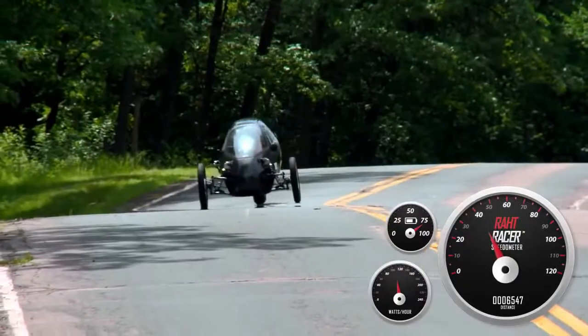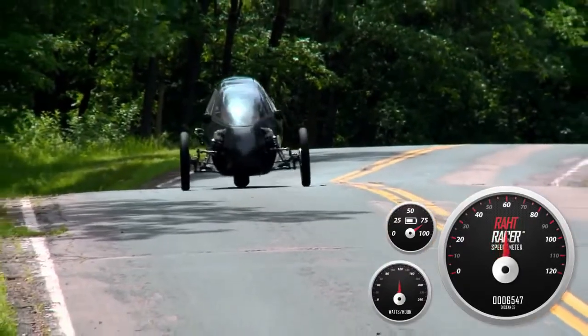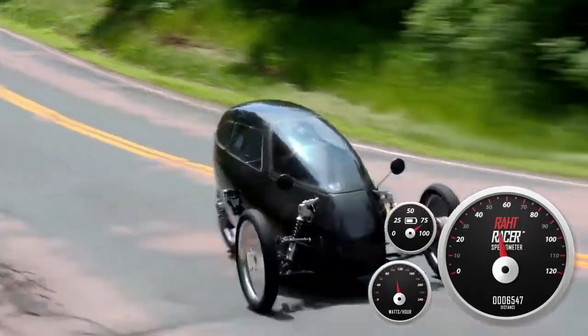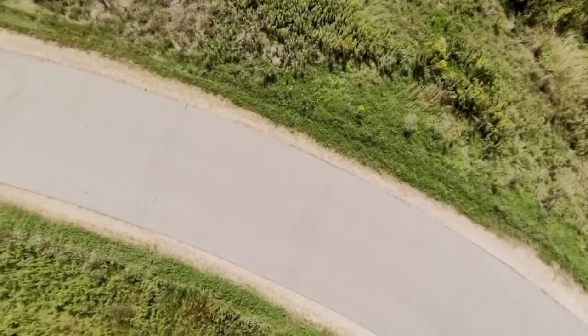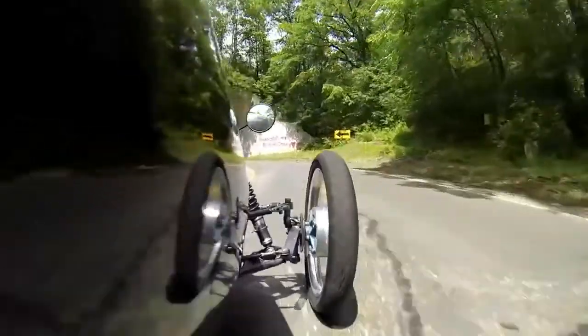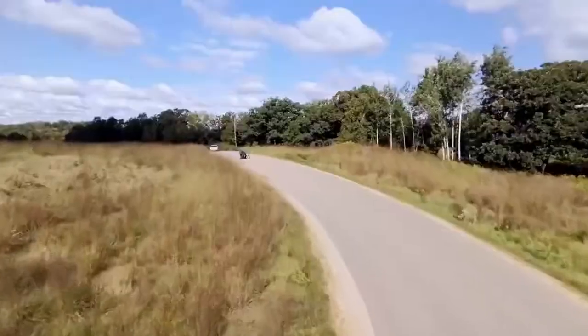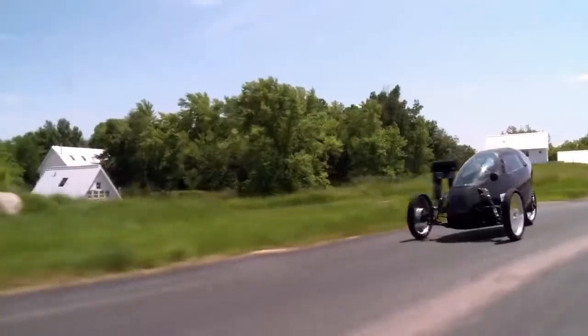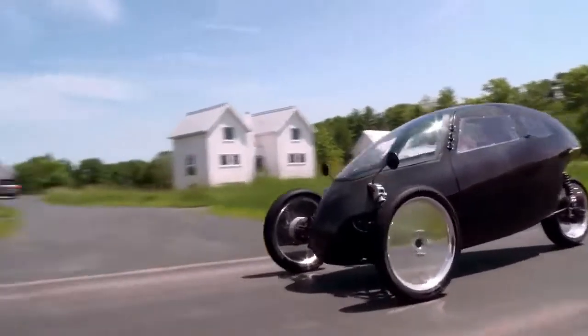That battery gets its full charge from a wall outlet between rides. If used in throttle-only mode, in which the rider does no pedaling, it has a range of approximately 50 miles. Full-out throttle mode will take the vehicle to a top speed of 100 miles per hour. The two-seater RotRacer itself has a carbon fiber body with an aluminum roll cage, and includes features such as headlights and tail lights.